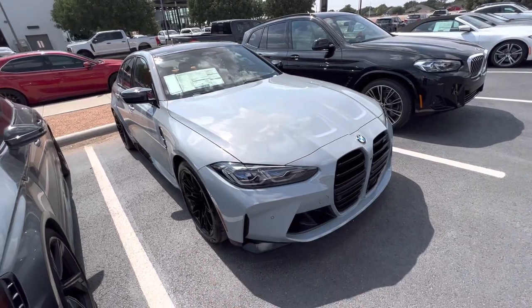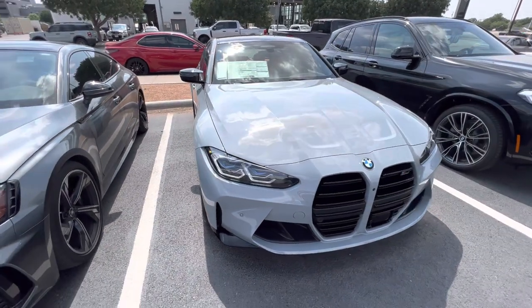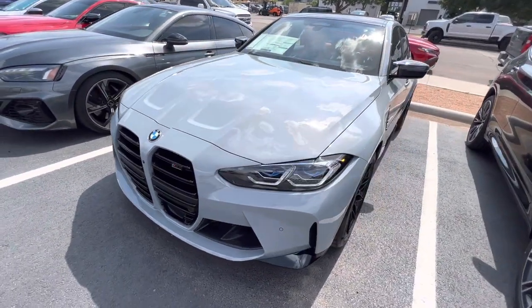This is Alan Tran with Sewell BMW. We're looking at an M3 Competition here today — very nice vehicle. Looks to be loaded with a capital L.